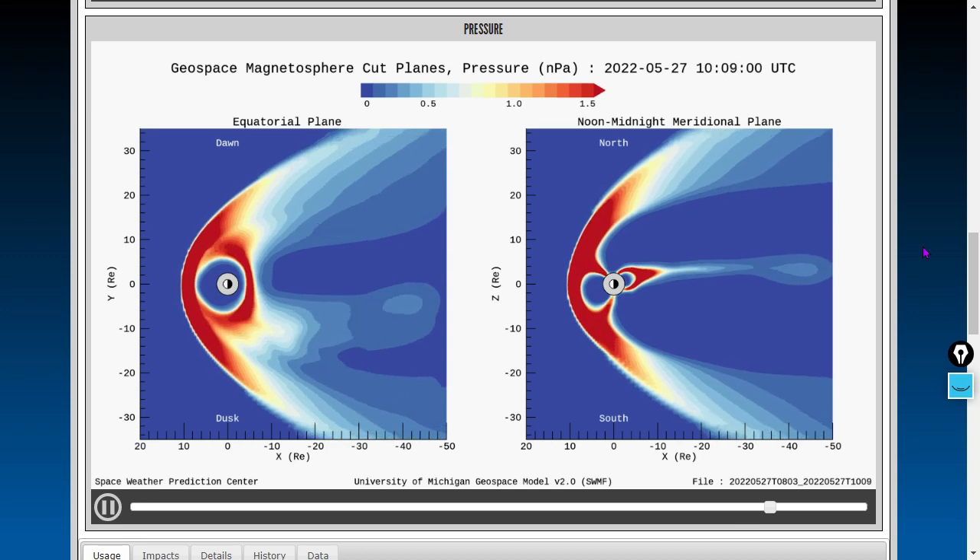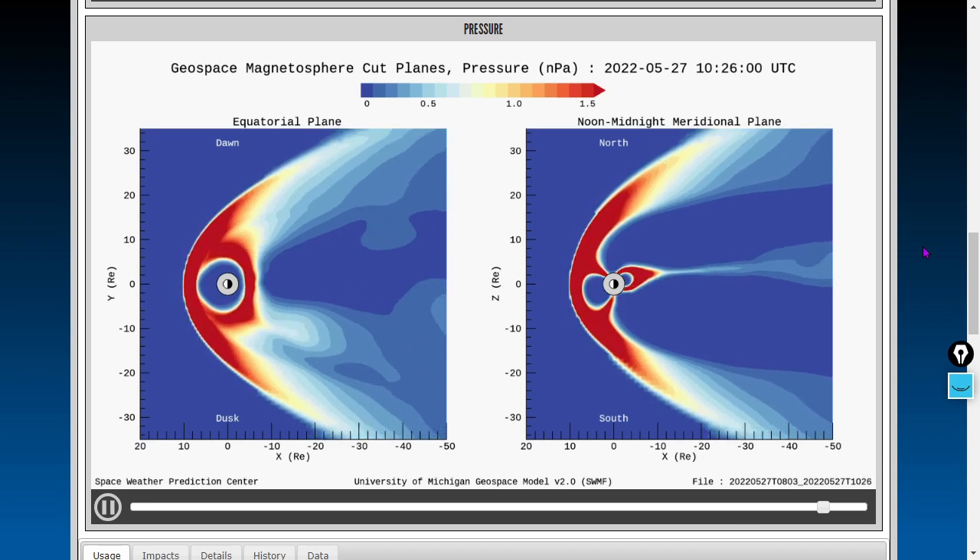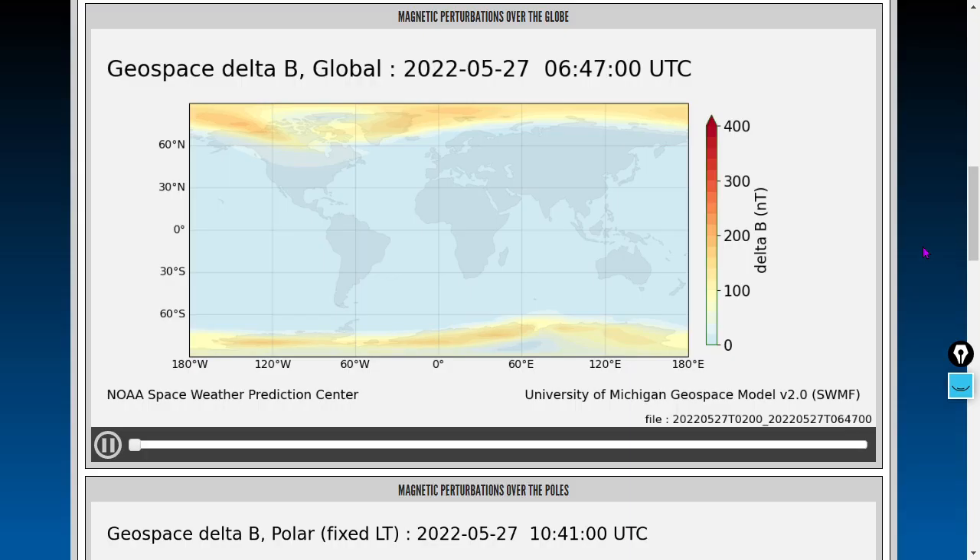Earth's magnetic moment from space — our geospace magnetosphere movie. We'll also look at the magnetic situation from the ground level. There is Earth's magnetic moment from the ground; this model is in nanotesla. Ground magnetic perturbations, geospace delta B. There should be a mild uptick here in the magnetic flux density.